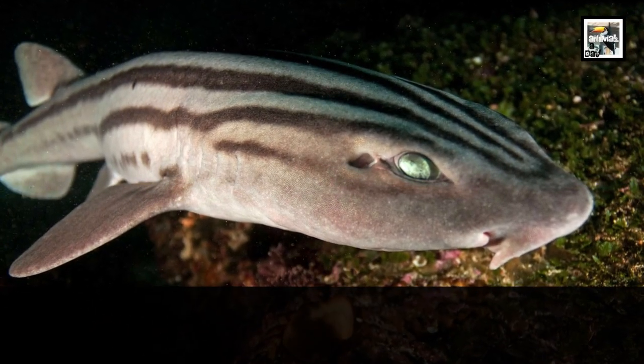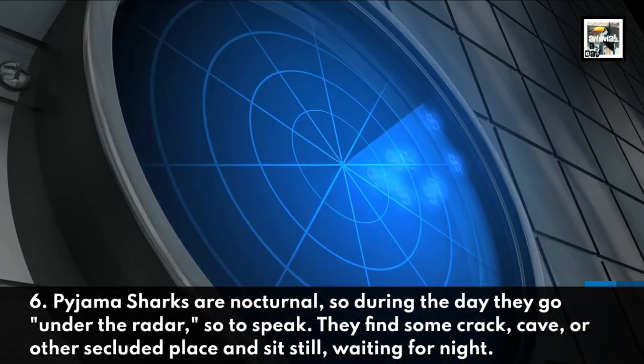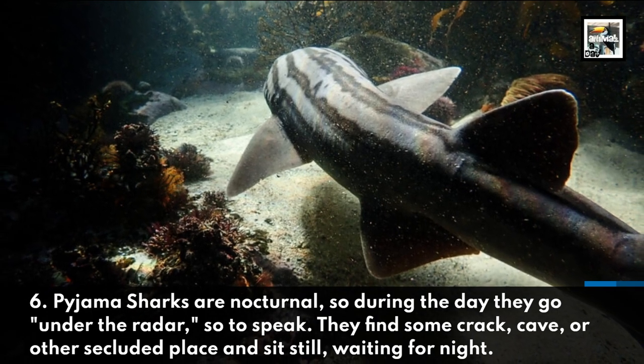Pajama sharks are nocturnal, so during the day they go under the radar, so to speak. They find some crack, cave, or other secluded place and sit still, waiting for night.